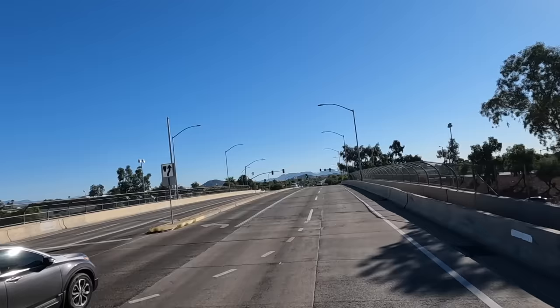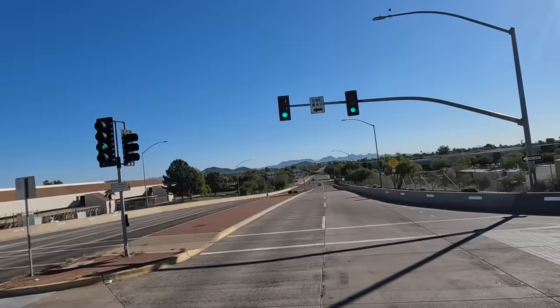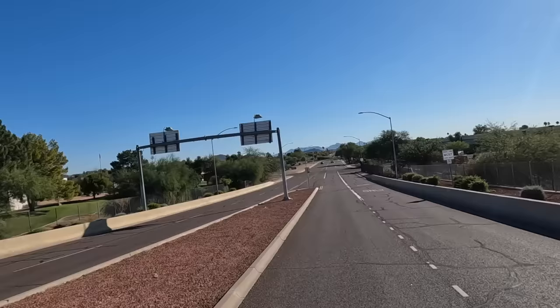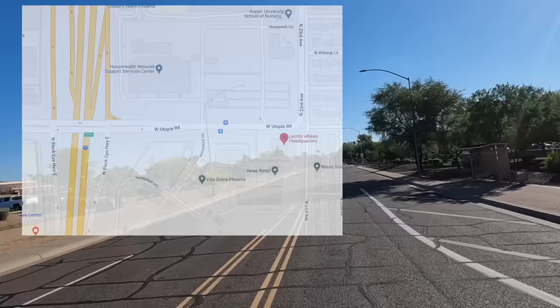Hey all, Russ here, RVTV. We were over here in Phoenix just getting off I-17. Had a call from my good friend Christian over here at Electric Bikes. Guess what — they're announcing a brand new model today, their 3.0, and he's gonna show us all the details. We're actually gonna get one and take it home and test drive it.